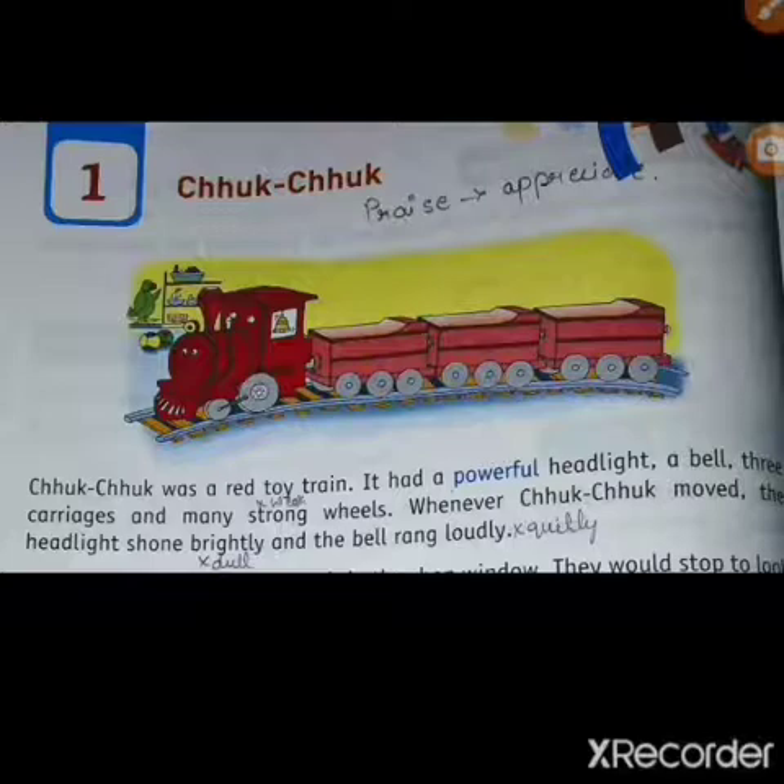It had three carriages, and count, dear children — there are many strong wheels, not weak wheels, strong wheels. When Chuk-Chuk moved, the headlight shone brightly. Like that, our Chuk-Chuk also, when it moved, the headlight shone brightly. And the bell rang loudly — we can see the bell in yellow color, ringing very loudly.